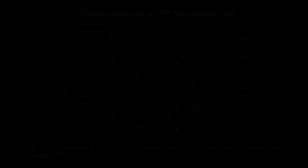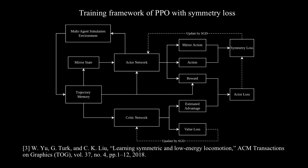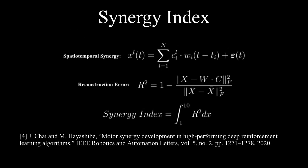Next, we will introduce our experiment method. The deep reinforcement learning algorithm we used is PPO with symmetry loss. The synergy index used to evaluate synergy has been introduced in our previous work.